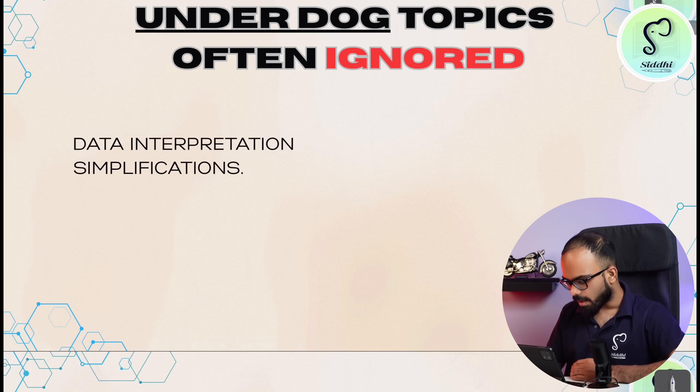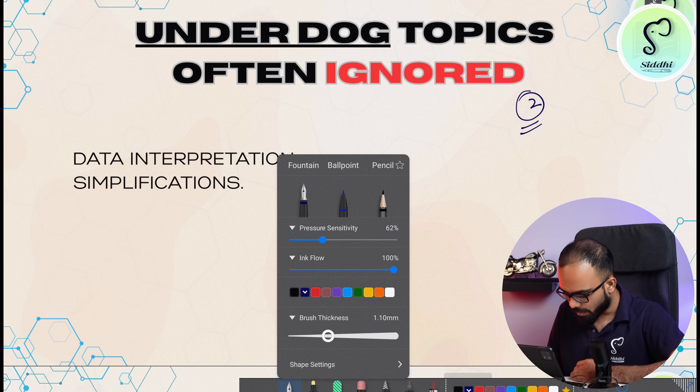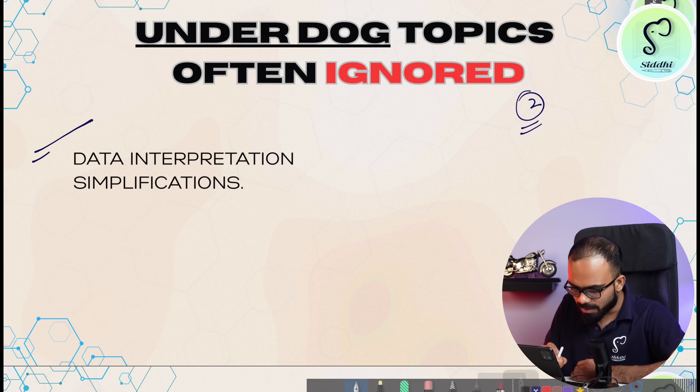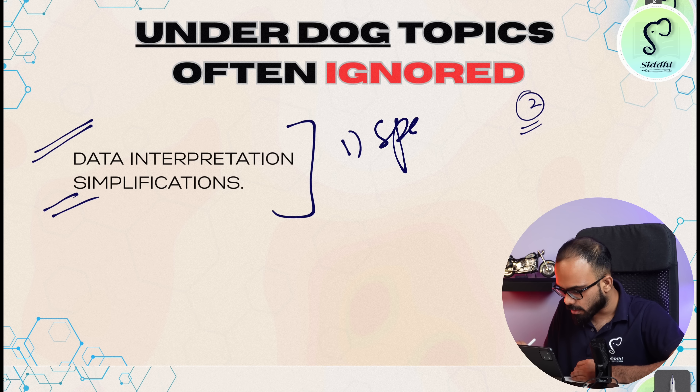So let's get started. In the maths paper, there are two topics that we ignore the most. We will practice these two topics just before the exam. We will take a specific time for them. These topics are data interpretation and simplifications. If you can practice data interpretation and simplifications daily, the first benefit is speed and the second is accuracy.